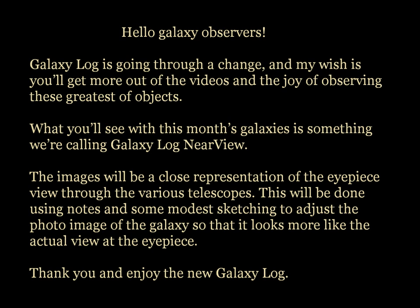Hello Galaxy Observers. Galaxy Log is going through a change, and my wish is you'll get more out of the videos and the joy of observing these greatest of objects. What you see with this month's galaxies is something we're calling Galaxy Log Near View. The images will be a close representation of the eyepiece view through various telescopes, using notes and modest sketching to adjust the photo image so it looks more like the actual view at the eyepiece.